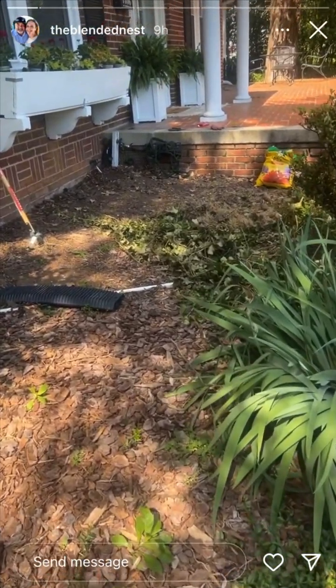We just played tennis, we went to church. It's been a good day so far. Now I get to plant some flowers — all the things I love. This is the spot I'm working on today.